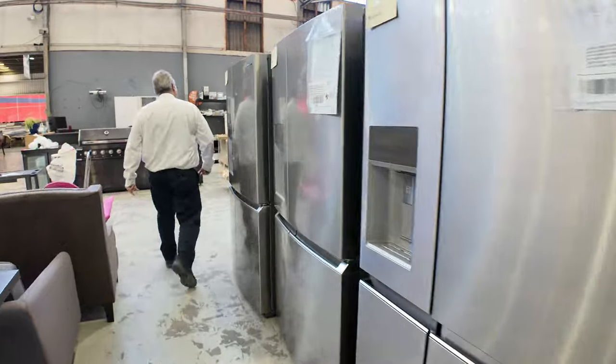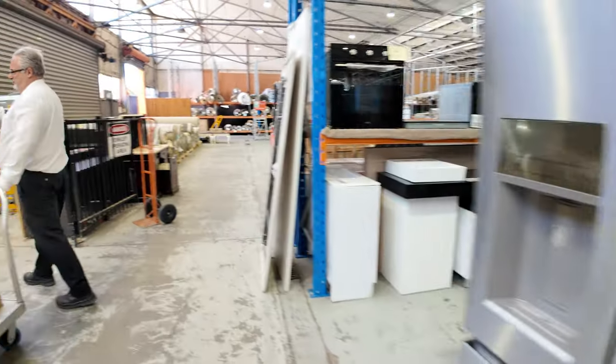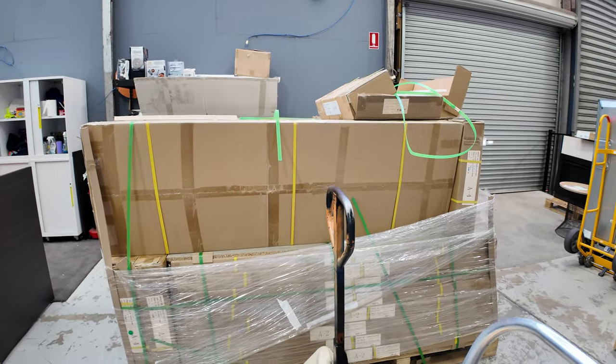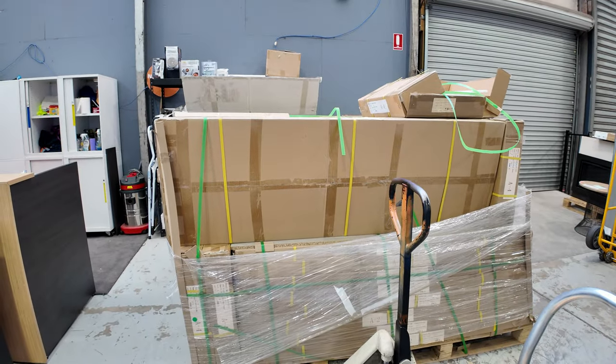As we move through this way, we have a range of cabinetry. This is just random cabinetry — there's some wardrobe sets here, a bit hard to see in the boxes, but we'll have some pictures and that sort of gear.